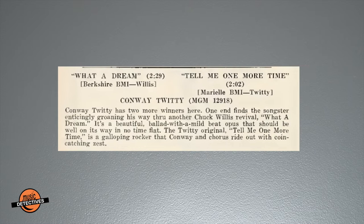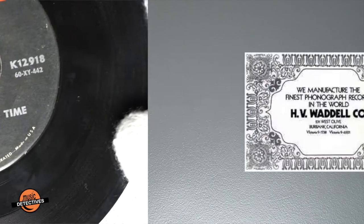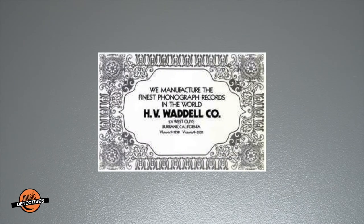Neither song charted, even though Cashbox thought both were winners. Notice the WC in the dead wax — it's for H.V. Waddle Company in Burbank, California, where this record was pressed.